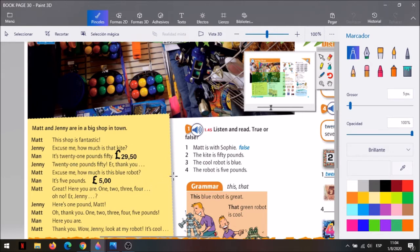Al principio, Jenny preguntó el precio de un kite. ¿Y cuánto salió ese kite? Quiero que subrayes. El vendedor le dijo: It's twenty-one pounds fifty. Subraya toda esa oración. It's twenty-one pounds fifty. Que si lo quiero poner en números, es veintinueve coma cincuenta, o punto cincuenta. Es lo mismo.